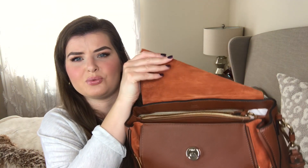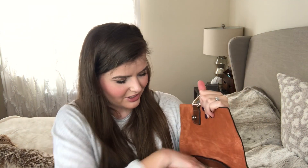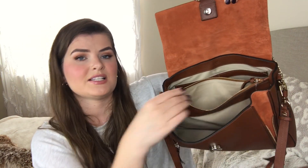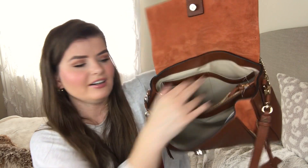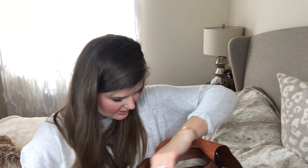The inside is suede — more of an orangey suede. It's fabric on the inside, not suede all throughout. It has a zipper pocket if you want something extra secure, like your wallet or car keys. Then it has two open pockets as well, and that's all the pockets it has.